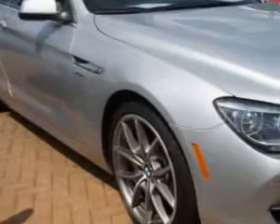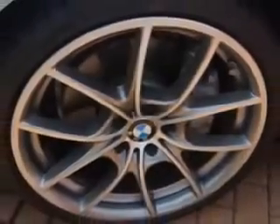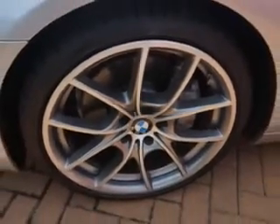Ready for the very best? Let Edison Nissan show you what luxury really means. Imagine driving this Titanium Silver Metallic 2012 BMW 6 Series Convertible All-Wheel Drive, equipped with an 8-cylinder engine and an automatic transmission.